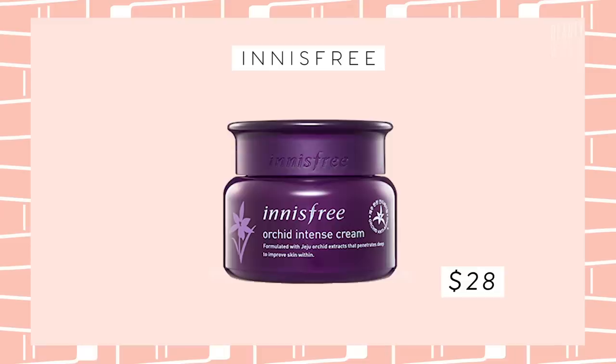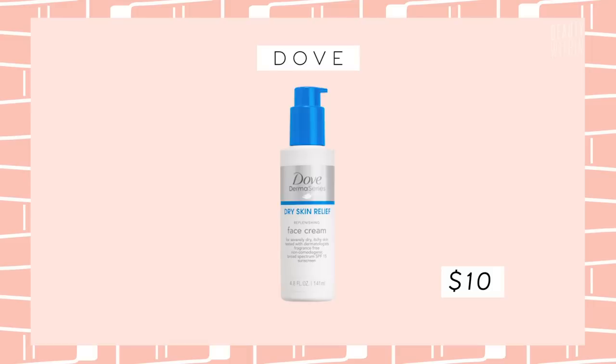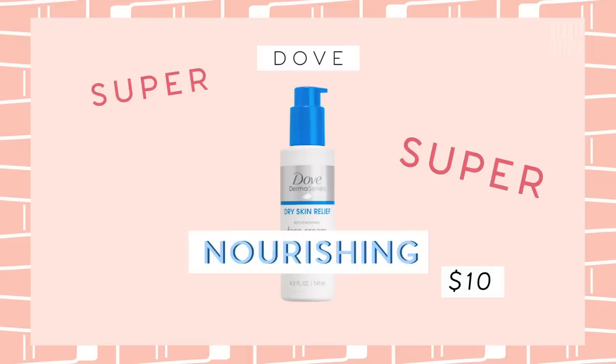Topical treatments are really important when dealing with flaky dry skin. I've been loving the Innisfree Orchid Intense Cream — it's super thick and creamy, great for nighttime. And there's the Dove Derma Series Replenishing Face Cream, which is super nourishing and recommended for those with seriously dry skin.